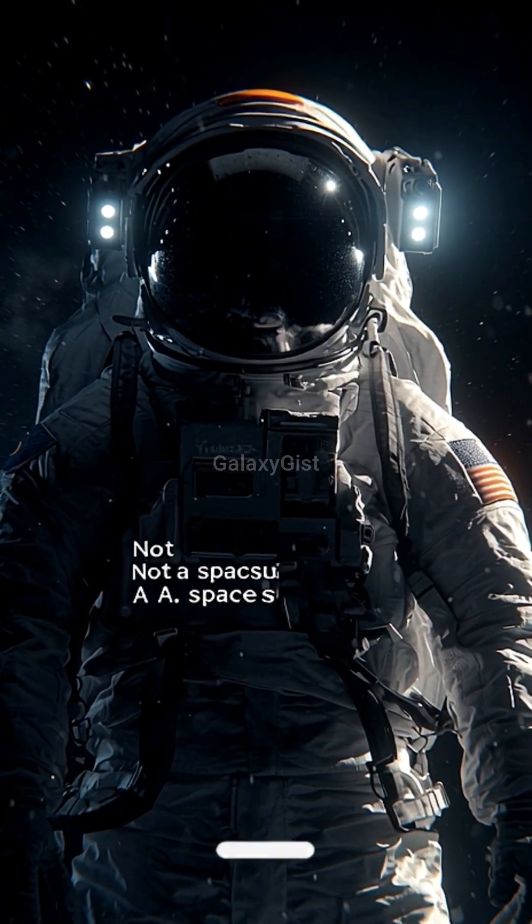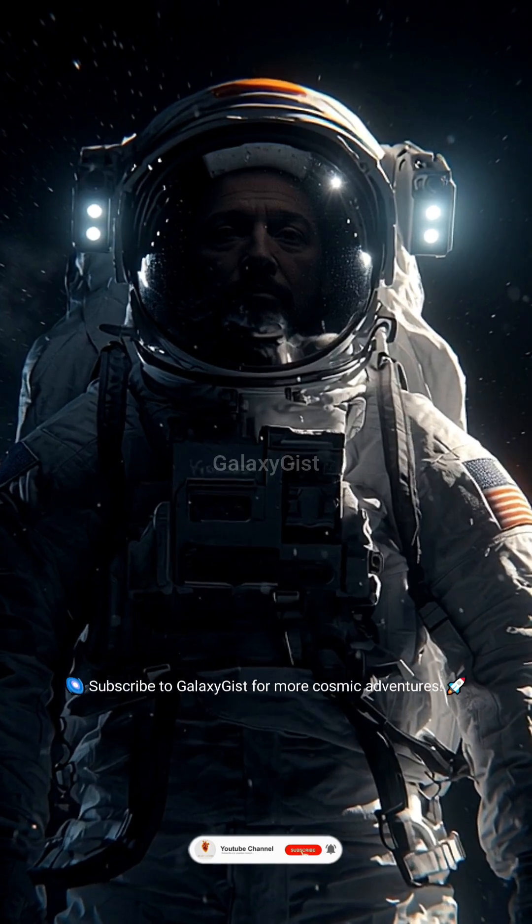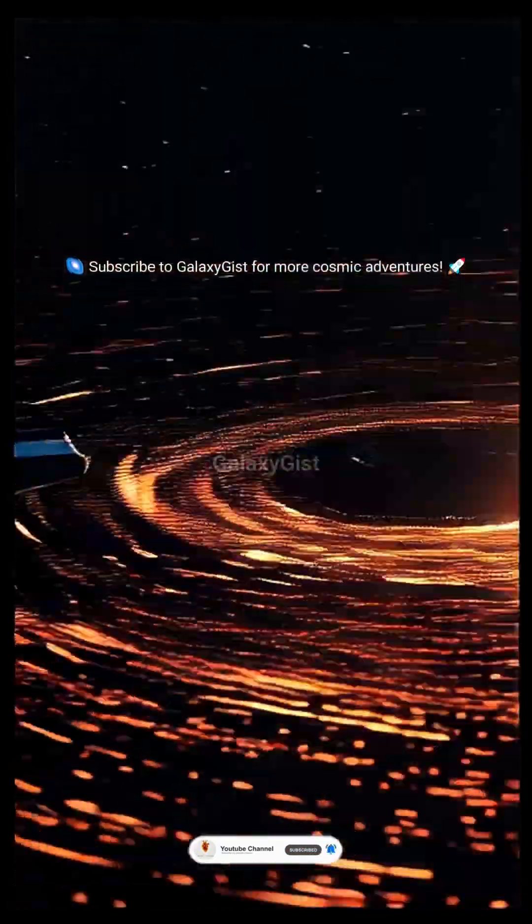This isn't a spacesuit. This is a portable spaceship. Follow GalaxyGist for the future of space exploration.